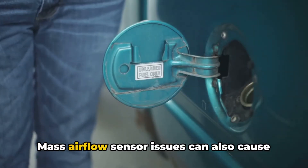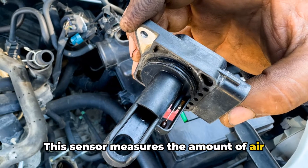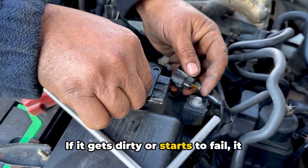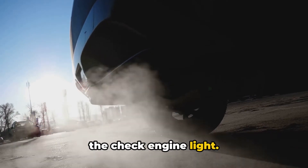Mass airflow sensor issues can also cause a steady check engine light. This sensor measures the amount of air entering your engine, helping your car's computer determine how much fuel to inject. If it gets dirty or starts to fail, it can cause your car to run rough and trigger the check engine light.